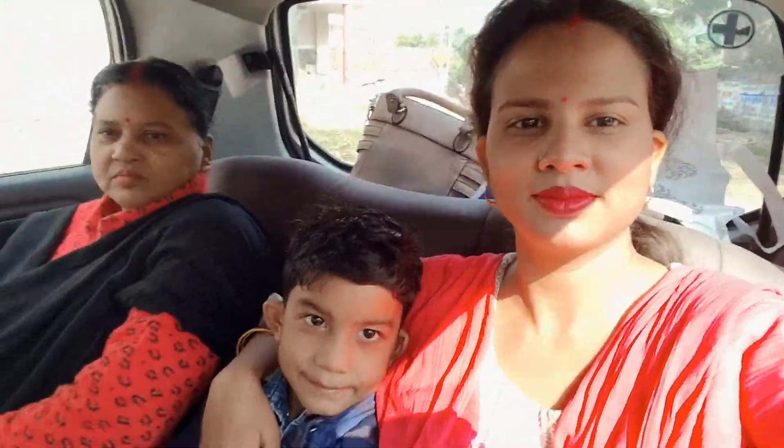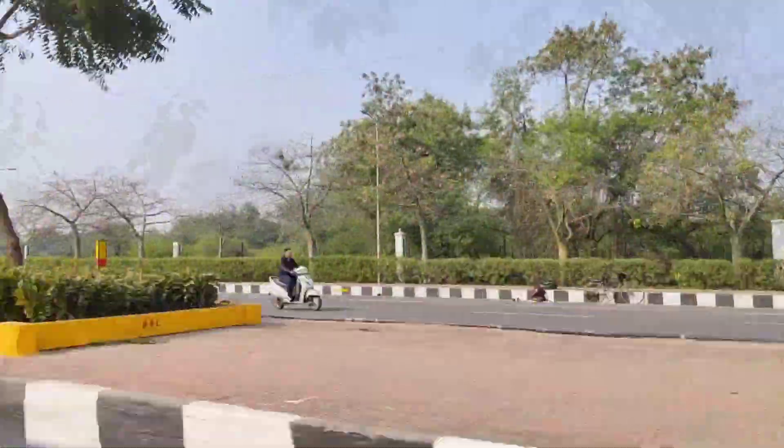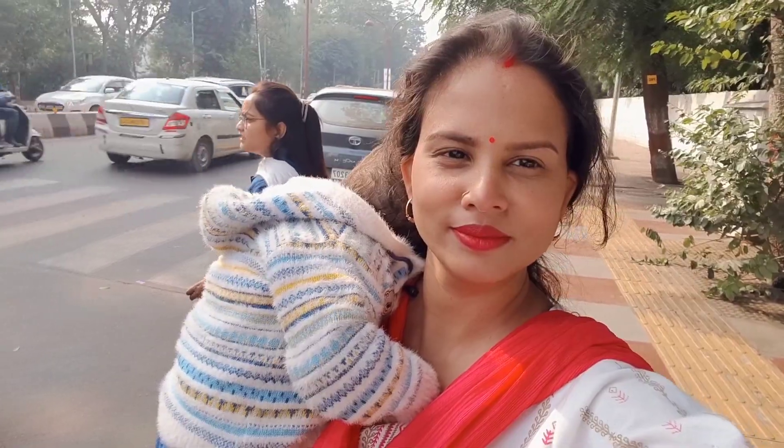Let's go. We are now going to Hanuman Dham. If you are going to Hanuman Dham by metro, then the nearest metro station is KD Singh Metro Station. The distance from there to Hanuman Dham is 700 meters. So we are going to Hanuman Dham.